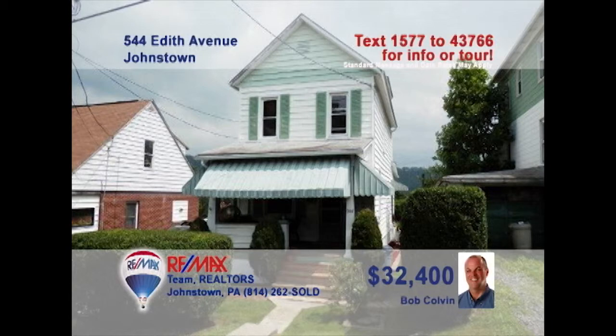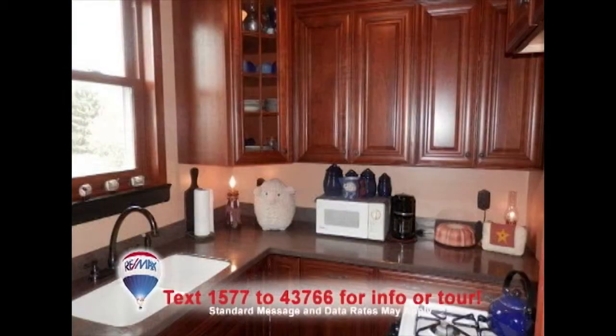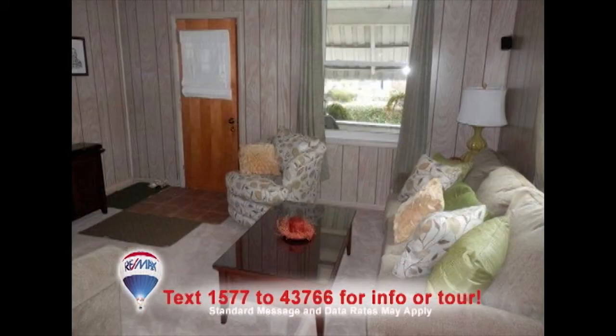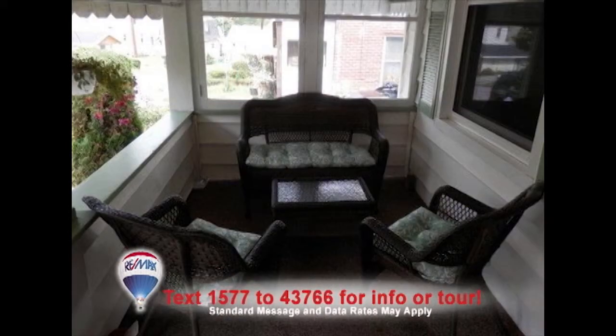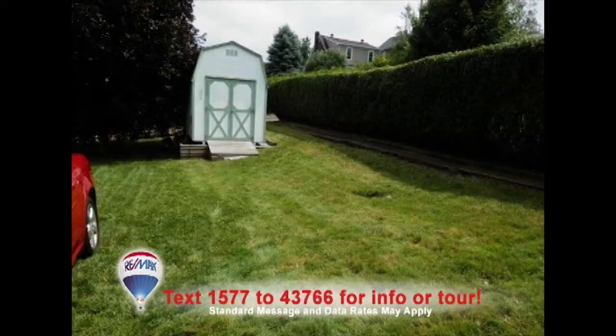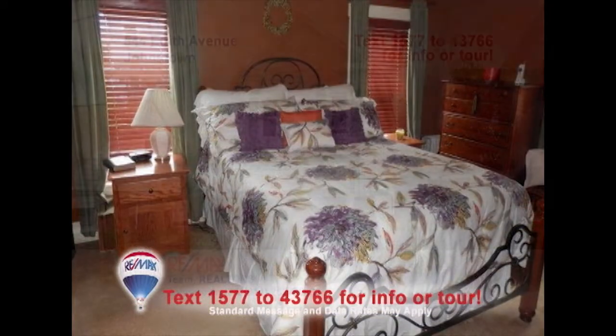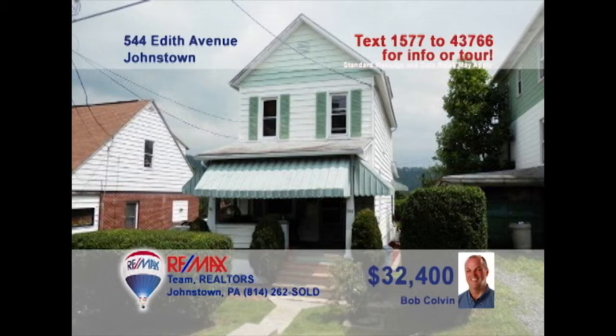Bob Colvin, listing leader for the Bob Colvin team, presents this two-bedroom home located in Johnstown. The chef and the family will love the updated kitchen with Corian counters and tile flooring. The dining room is perfect for hosting dinner parties. Enjoy quality time with family in the comfy living room or go outdoors and lounge on the covered porch. The kids will love playing in the open backyard before heading to bed in either of the two bedrooms. Contact a buyer agent to see it all.